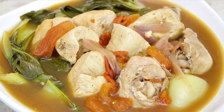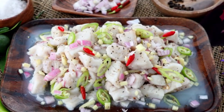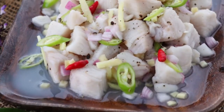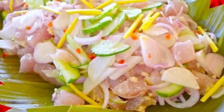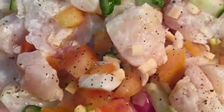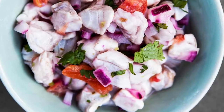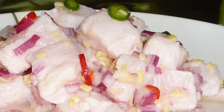Fifth on our list: Kinilaw, literally meaning 'eaten raw,' is more accurately a cooking process that relies on vinegar and/or acidic fruit juices, usually citrus, to denature the ingredients, rather than a specific dish, as it can also be used to prepare meat and vegetables. The most common kinilaw dish is fish kinilaw, prepared using raw cubed fish mixed with vinegar — usually coconut vinegar or cane vinegar — as the primary denaturing agent. It is flavored with salt and spices like black pepper, ginger, onions, and chili peppers, commonly bird's eye chili.